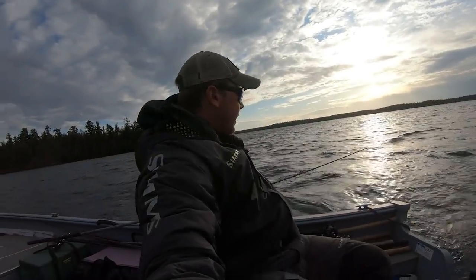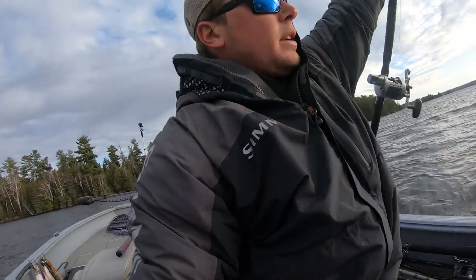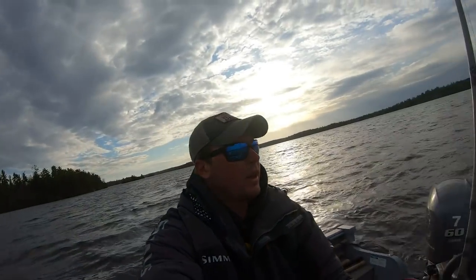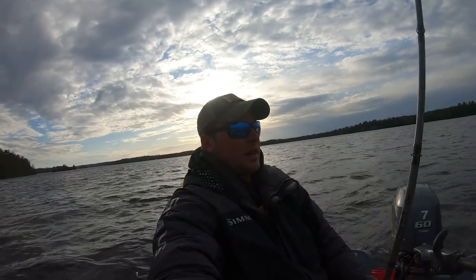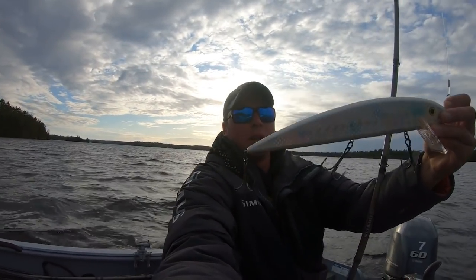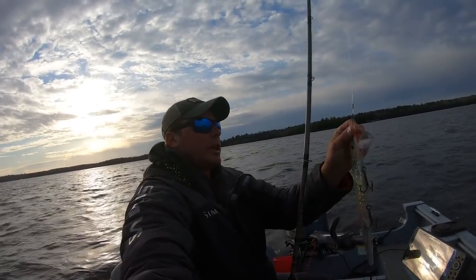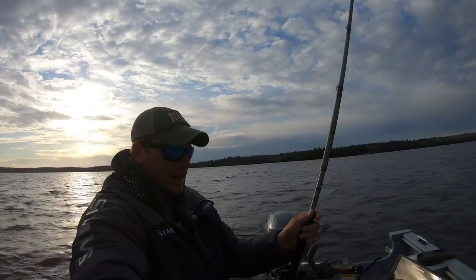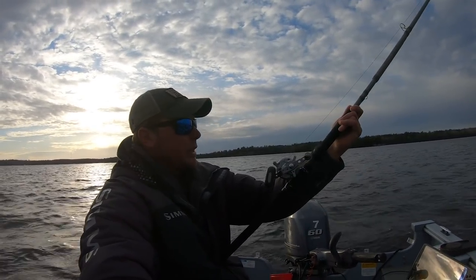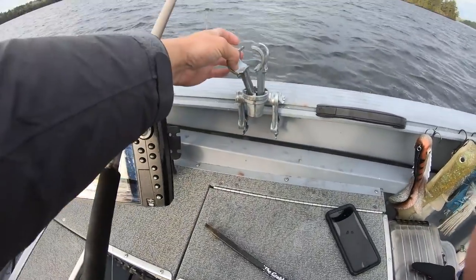Alright guys, I'll show you the setup — it's kind of hard to do this solo, I didn't really plan on fishing alone. But anyway, here's the bait: 13 inch Grandma in the mother of pearl. We've got a 175 pound Leaders and Lures fluorocarbon leader, 9 foot St. Croix Mojo Musky rod, and a Daiwa Saltus line counter trolling reel.